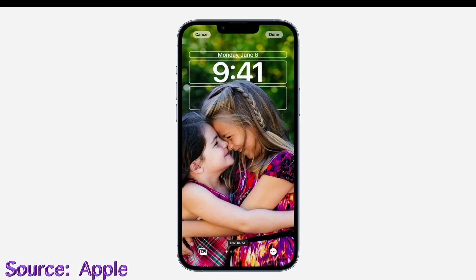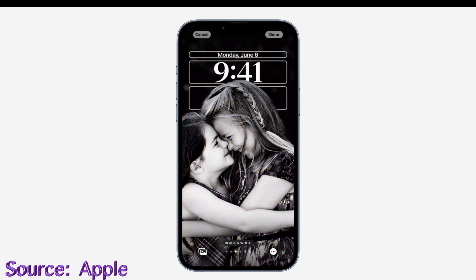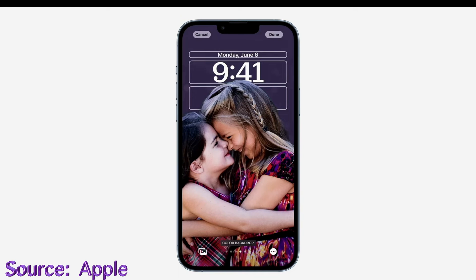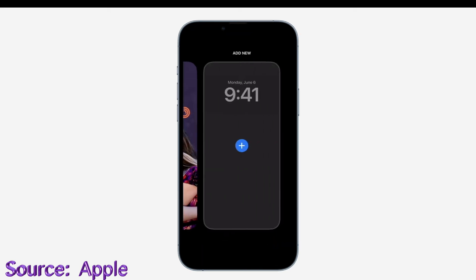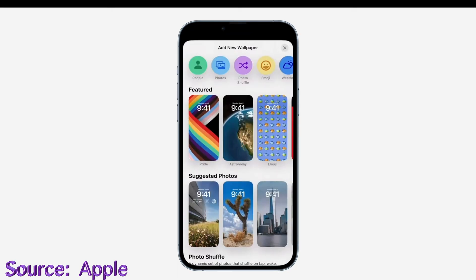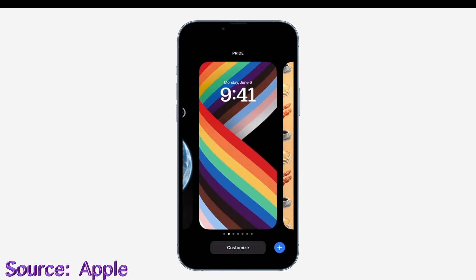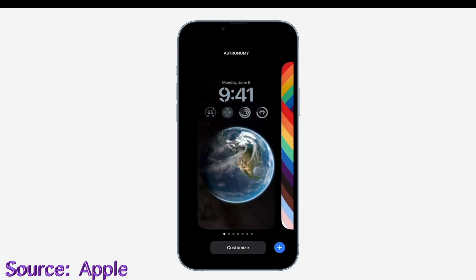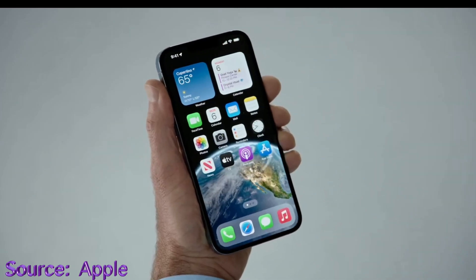There are different lock screen styles you can swipe between that change the color filter, background, and font of the time for a quick refresh. Widgets also make their way to the lock screen. You can add whole new lock screens customized for different situations like the weather. There are also wallpaper galleries featuring emoji, pride, astronomy, and much more — some wallpapers even have animations when you swipe into the home screen.